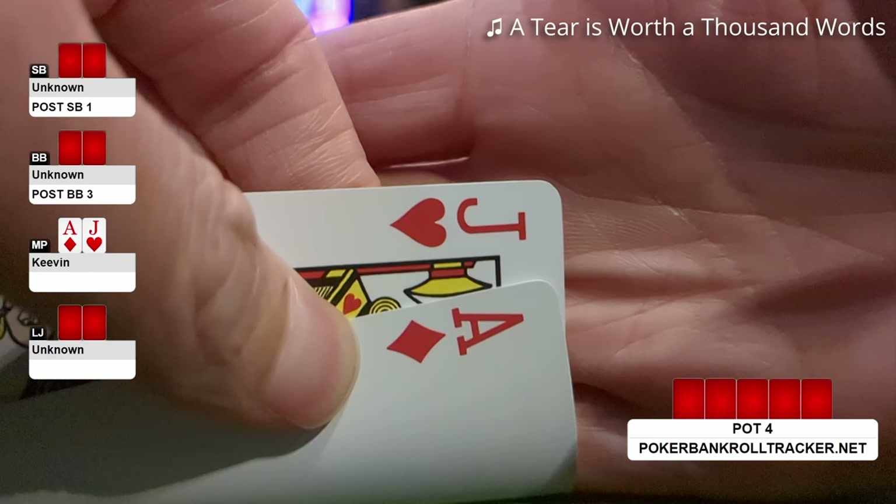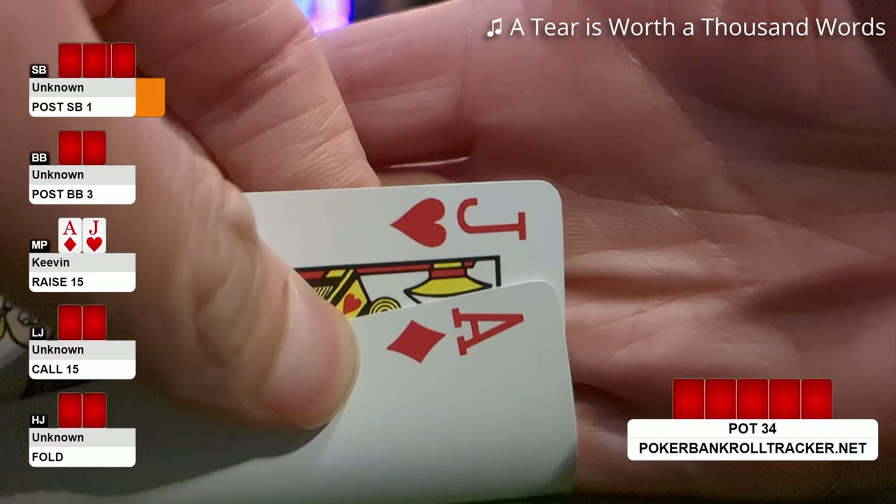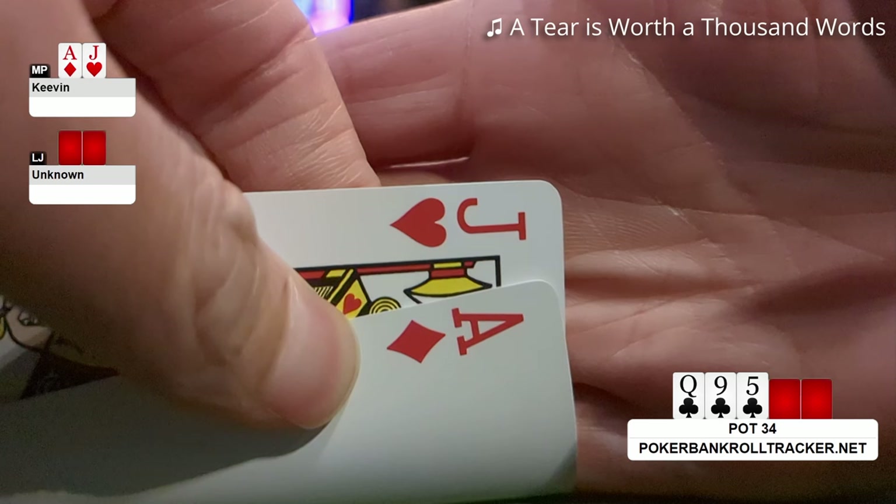This hand I pick up Ace-Jack in middle position. I open for $15, only the low jack calls. It's heads up into a flop of Queen-9-5 all clubs. I hit nothing and don't have a single club in my hand. Even though I have some backdoor straights, I'm not going to c-bet out of position. I check, and the villain also checks. The turn is a jack — now I hit second pair with top kicker, which is likely in the lead. But the board is even more connected and wet now, so I check again for pot control. I don't think there's a lot of value to be made with my hand.